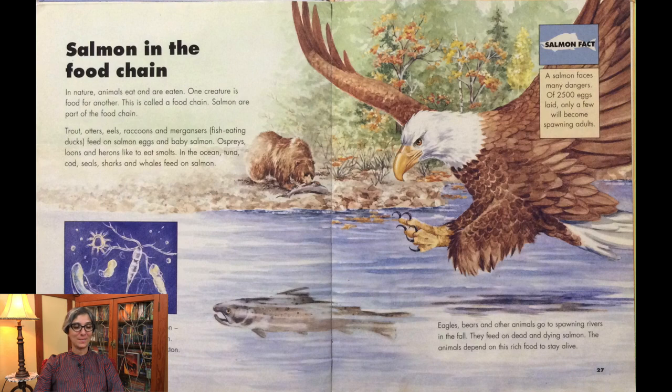Salmon are part of the food chain — in nature, animals eat and are eaten; one creature is food for another. Trout, otters, eels, raccoons, and mergansers (fish-eating ducks) feed on salmon eggs and baby salmon. Ospreys, loons, and herons like to eat smolts. In the ocean, tuna, cod, seals, sharks, and whales feed on salmon. This is a close-up of ocean plankton, an important part of the food chain — salmon grow big feeding on plankton.